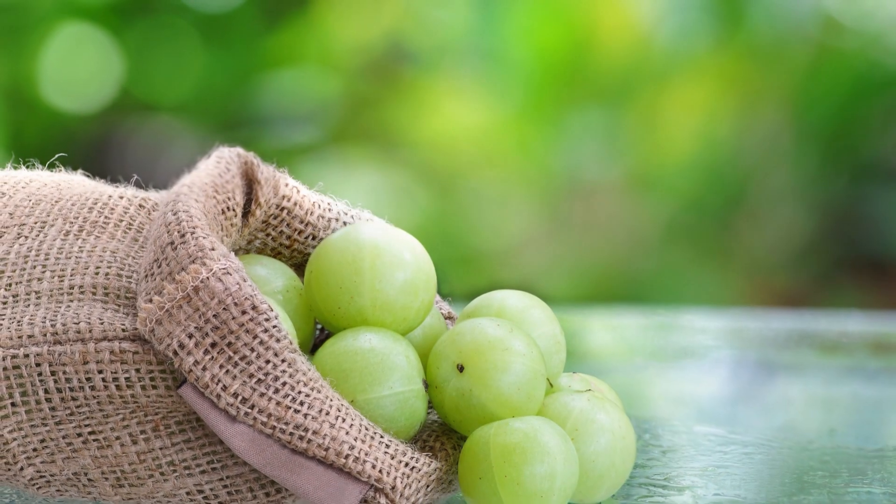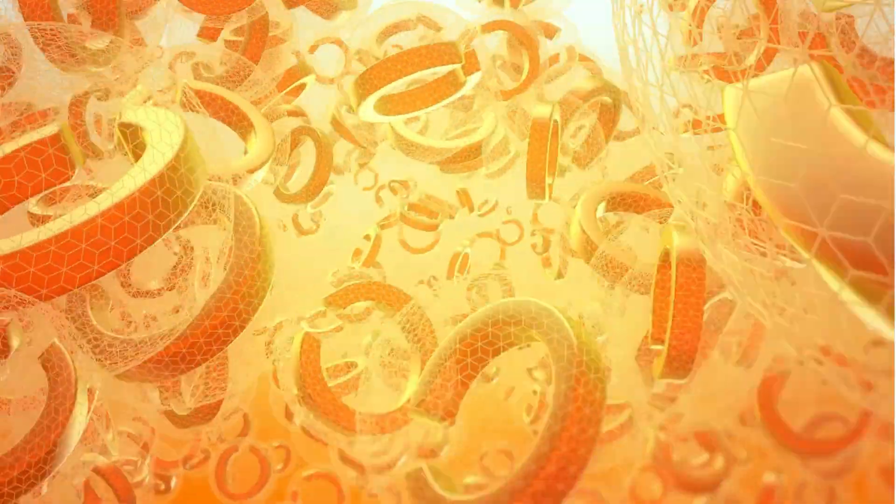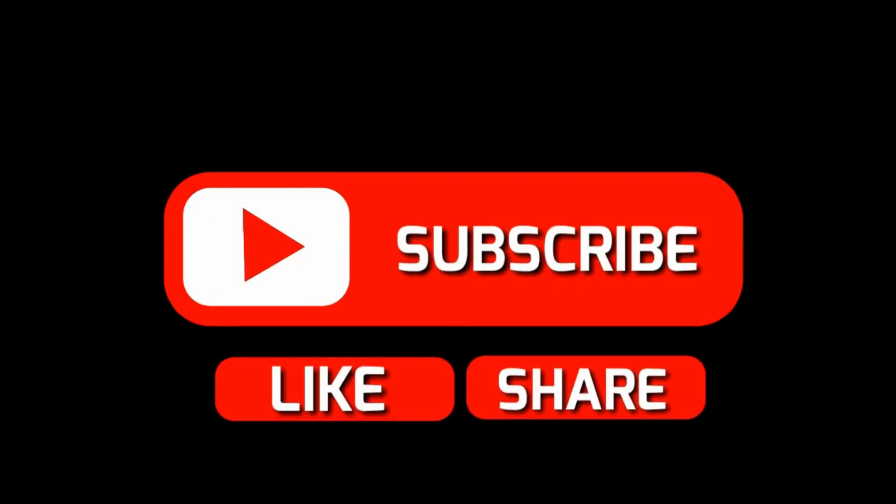Our number two pick is amla, also known as Indian gooseberry. Amla is a powerhouse of vitamin C and antioxidants that nourish the scalp, strengthen hair follicles, and stimulate hair growth as well. Don't miss out — subscribe now, I have a lot more content coming your way.